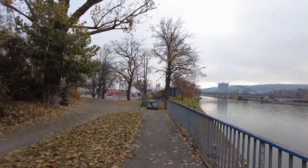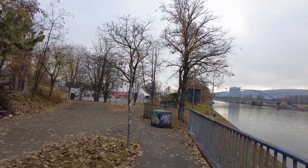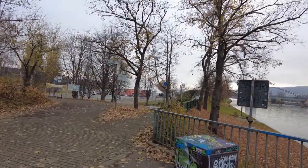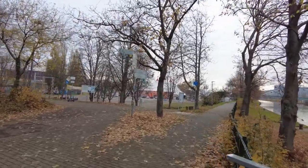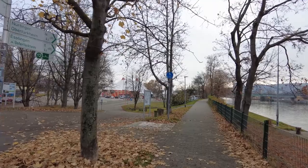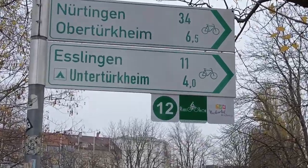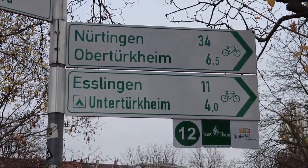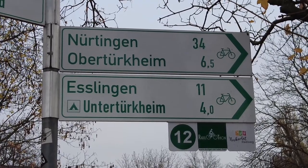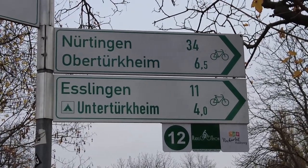And this is now the borough of Bad Cannstatt. Some things are quite interesting about this borough, because many companies like Bosch and Mercedes have their headquarters here. The football arena, the Mercedes-Benz Arena, is not that far away. And just marked there — Untertürkheim, Obertürkheim. Do you have a Mercedes-Benz? Most likely that's where it has been built. Big Mercedes factories are here in the city limits of Stuttgart.